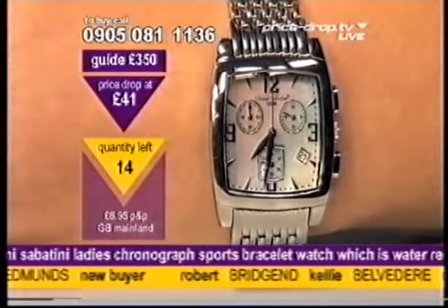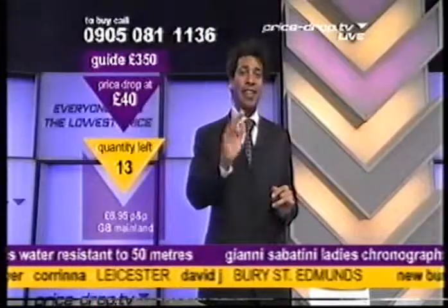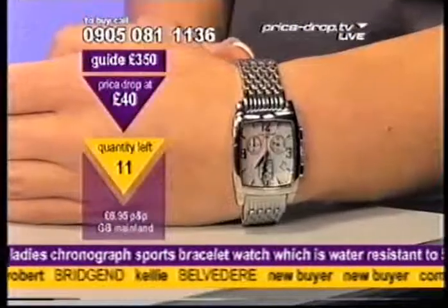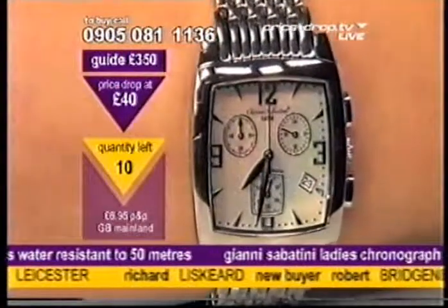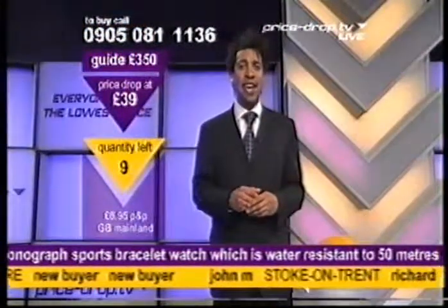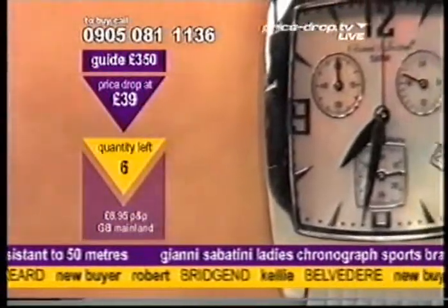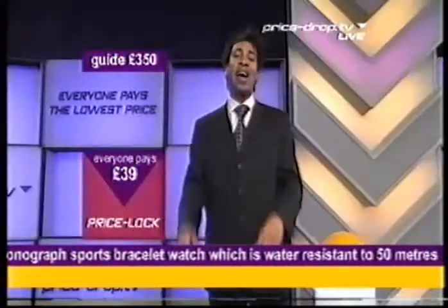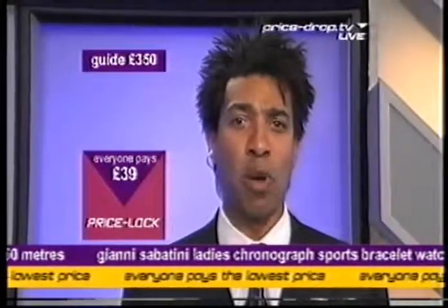0905-081-1136, that's the number to call. A real piece of craftspersonship. We've got 13 left. £40 — a saving of £310 off the guide price. 11 left. Hello Karina from Leicester, nice to have you with us. Robert's in from Richland, there's Kelly from Belvedere. You'll all be taking delivery normally within 14 working days. 9 left, 6 left. Down to £39. 6 goes to 4, 4 goes to 3 — price lock! We have a price lock at £39. Everyone pays the lowest price here at PriceDrop.tv.